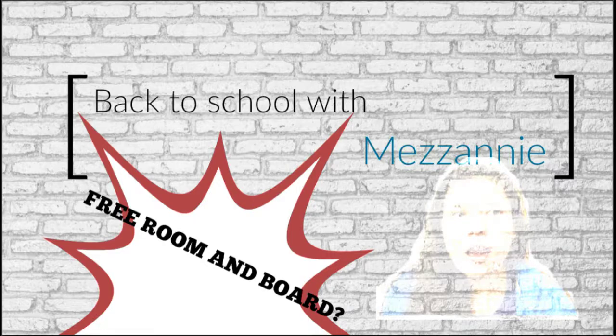Hey everyone, it's Mez here, and I'm back for another episode in my Back to School series. I'm going to talk to you guys about how you can live on campus for free.